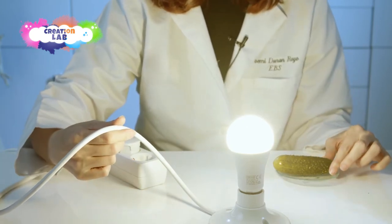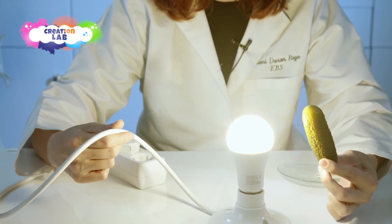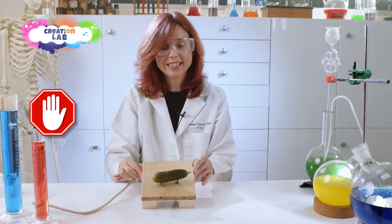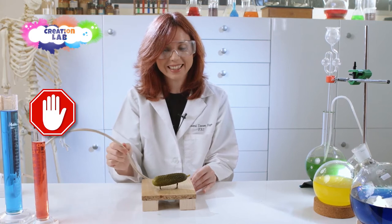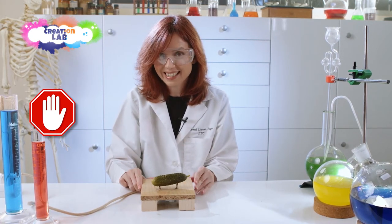This doesn't seem very impressive, but what would you say if I told you that I'm going to try to do the same thing with this pickle? Through this device, we are going to send an electrical current into this giant pickle. Let's see what will happen!